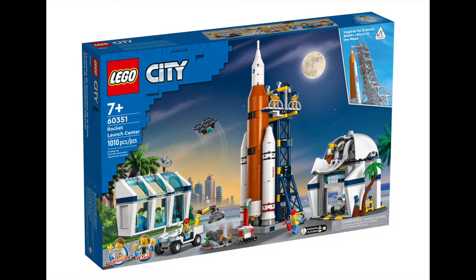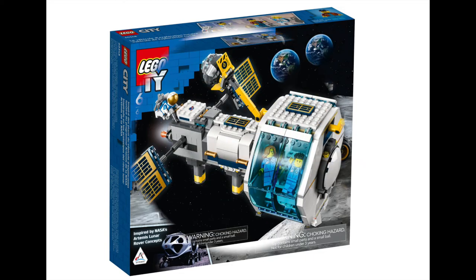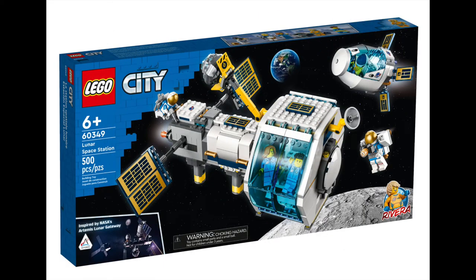If they do, I'll be sure to keep you posted. Continuing with the NASA theme, we have the Lunar Roving Vehicle, retailing at $49.99 — a smaller set great for any budding astronauts out there. The Lunar Space Station is a 500-piece set priced at $99.99, which consists of the space station, docking module, and five minifigures.